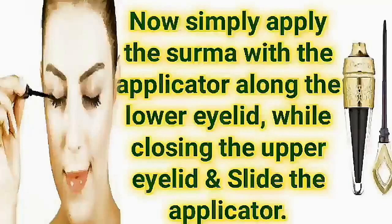Now simply apply the Sauma with the applicator along the lower eyelid while closing the upper eyelid. Slowly slide the applicator.